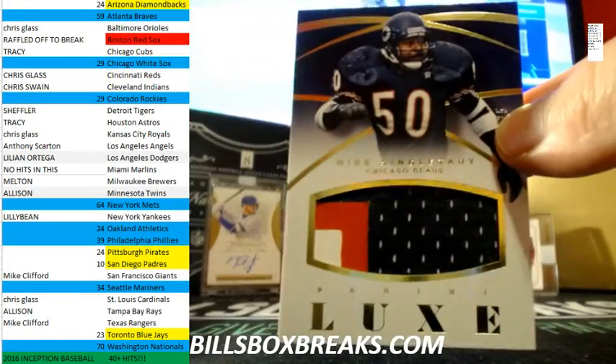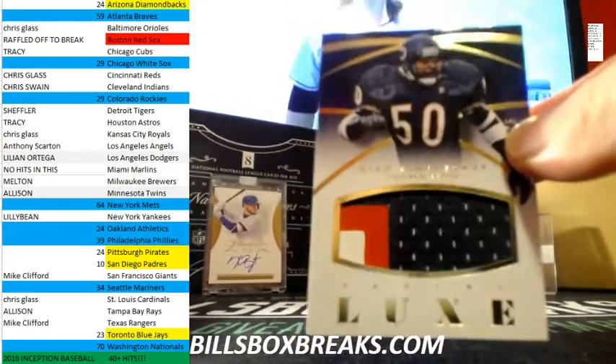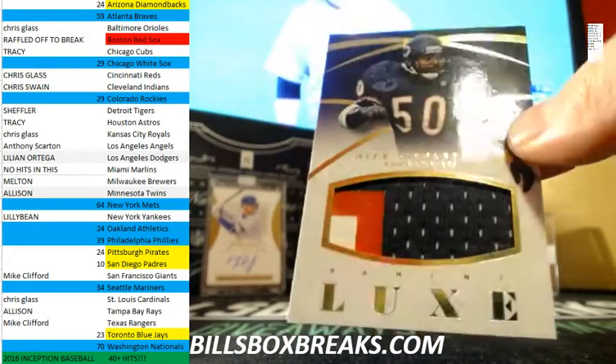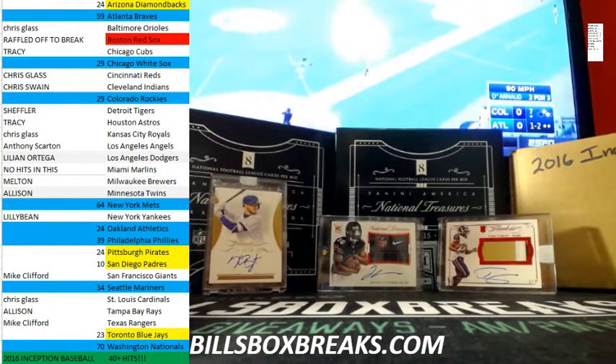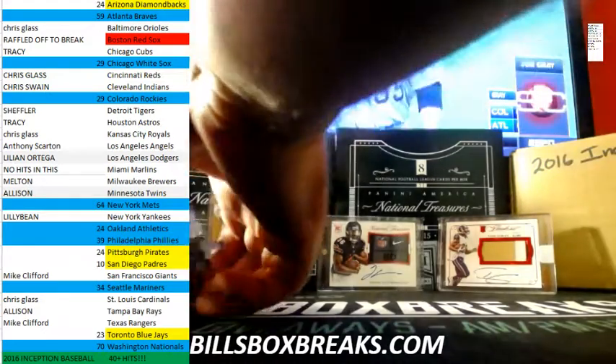And Mike Singletary — nice jumbo patch out of 25 for the Bears. Nice one there. All right guys, thanks for joining that one. I'll take a look at the rest of the teams in Inception Baseball — looks like that is going off next. Thanks for joining this one.